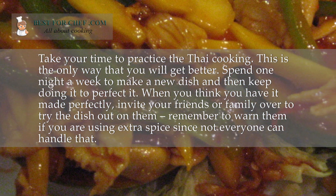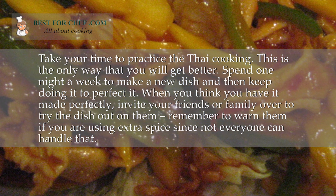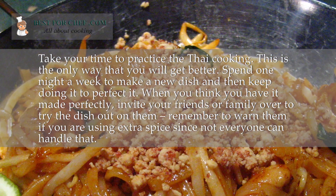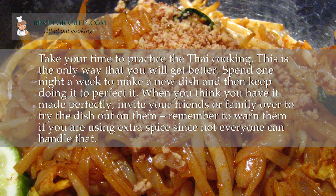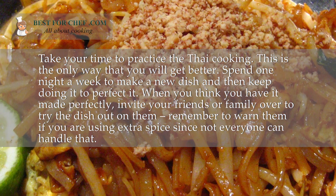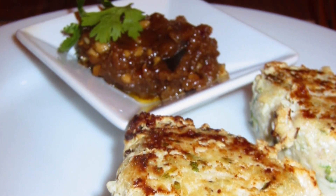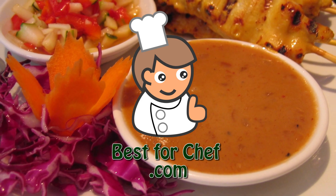Take your time to practice Thai cooking. This is the only way that you will get better. Spend one night a week to make a new dish and then keep doing it to perfect it. When you think you have it made perfectly, invite your friends or family over to try the dish. Remember to warn them if you are using extra spice since not everyone can handle that. If you want to make a new dish, please see other best4chef.com videos. Thanks.